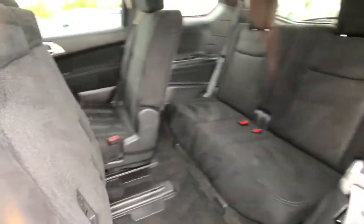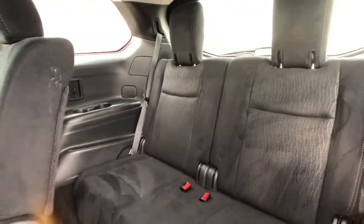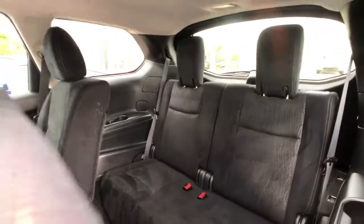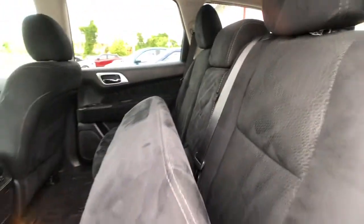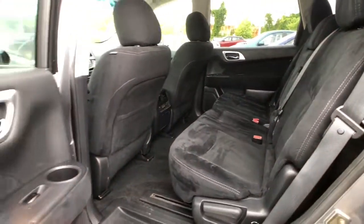The best part about this seat is that getting into the third row is the easiest of any vehicle in this class. Simply slide up this button and slide the whole seat forward — it slides right out of the way, giving you tons of space to hop into those back seats. You can actually leave a car seat in this and still have enough space to access that extra row.